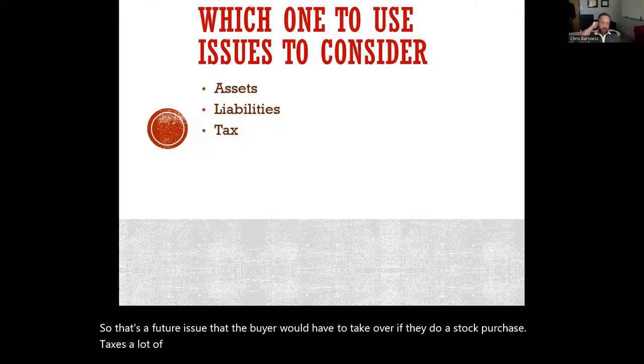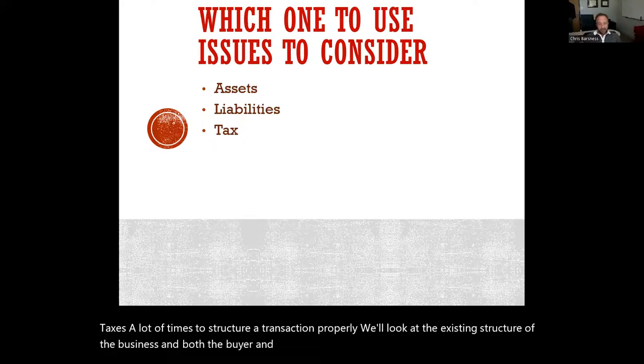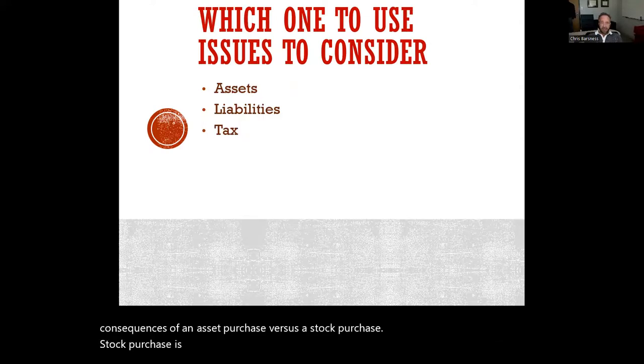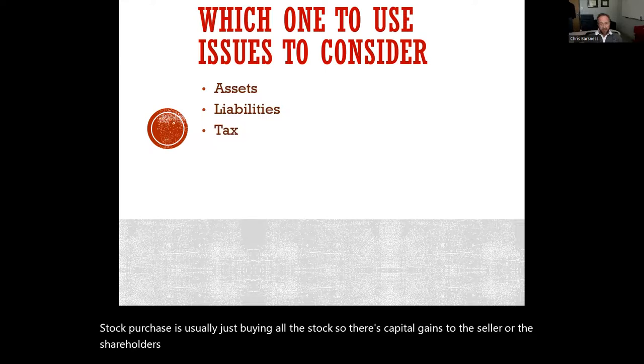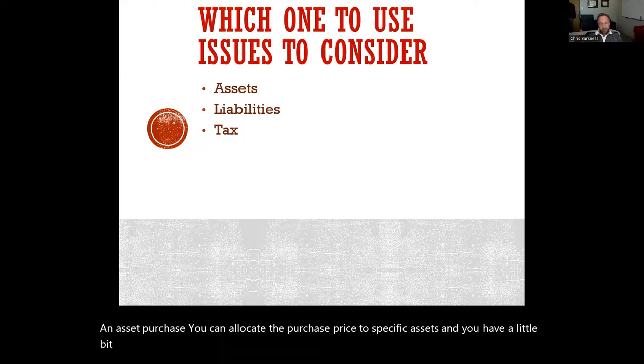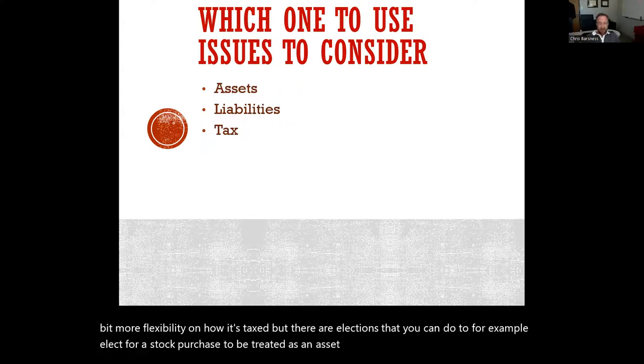Taxes are a major consideration. To structure a transaction properly, we look at the existing structure of the business and both the buyer and seller structure to determine the tax consequences of an asset purchase versus a stock purchase. A stock purchase usually involves capital gains to the seller or shareholders of that corporation. In an asset purchase, you can allocate the purchase price to specific assets and have more flexibility on how it's taxed. There are also elections you can make — for example, to elect for a stock purchase to be treated as an asset acquisition.